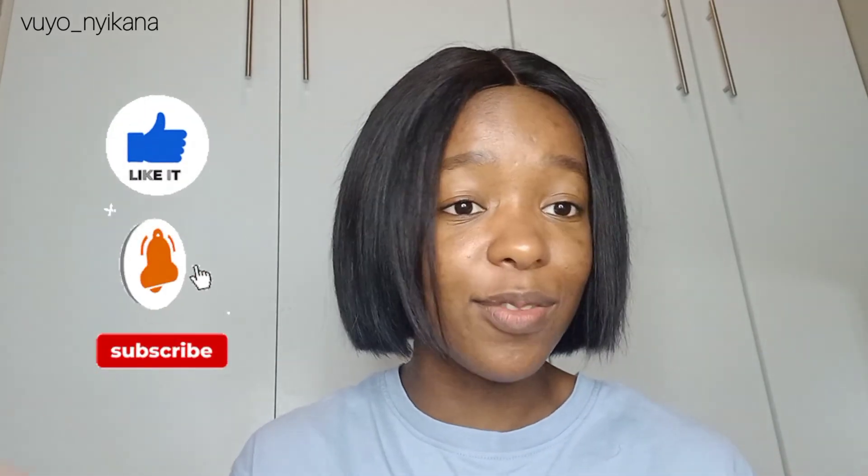That's basically it. If you enjoyed this video and found it helpful and useful, please like, comment, and subscribe. Peace and love, good luck guys.